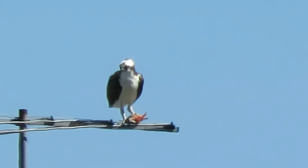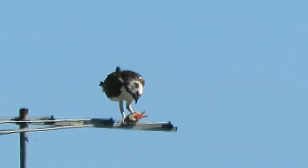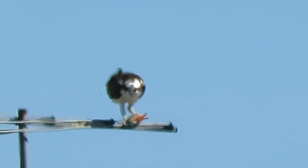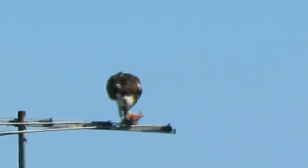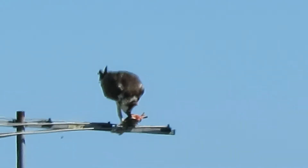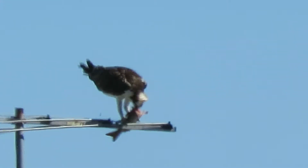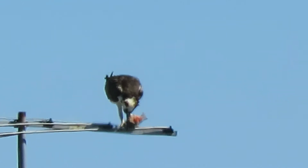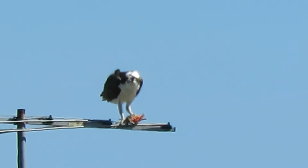We'll watch him for a little bit. Looks like he's got quite a bit of fish left, so he's going to have a good snack. I'm shooting over 200 yards away, so bear with me. I'm using the Canon SX-60 PowerShot with auto-focus digital zoom.